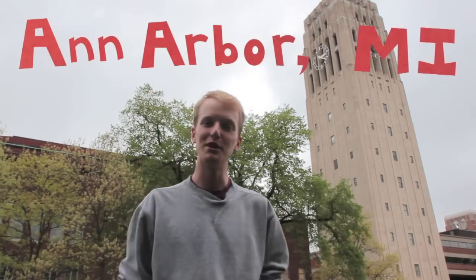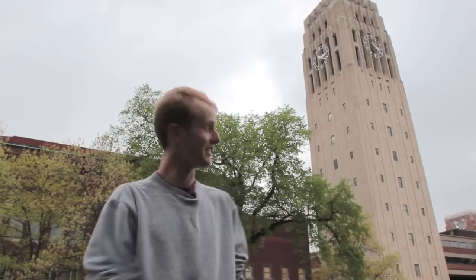What's up everyone? My name is Charlie, hanging out here outside in Ann Arbor, Michigan, enjoying the musical stylings of this enormous musical instrument.